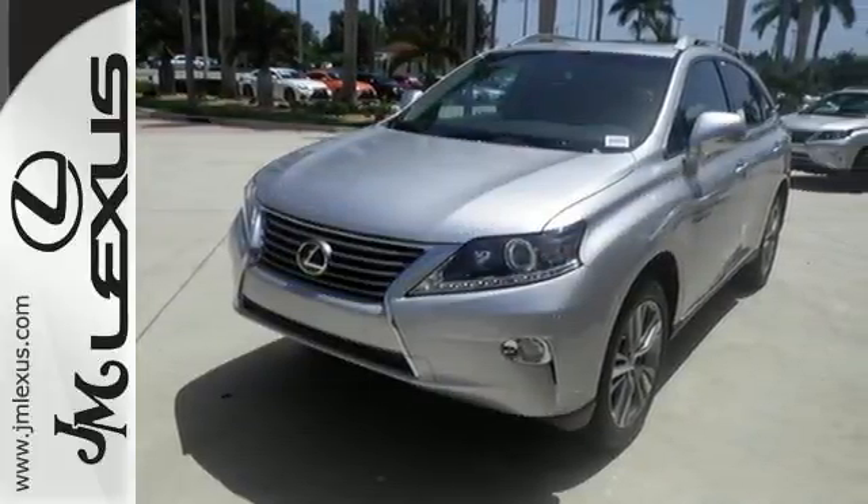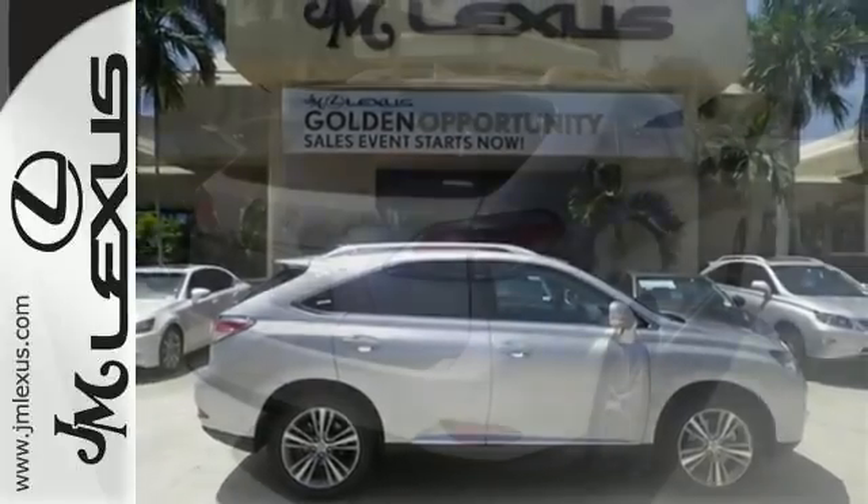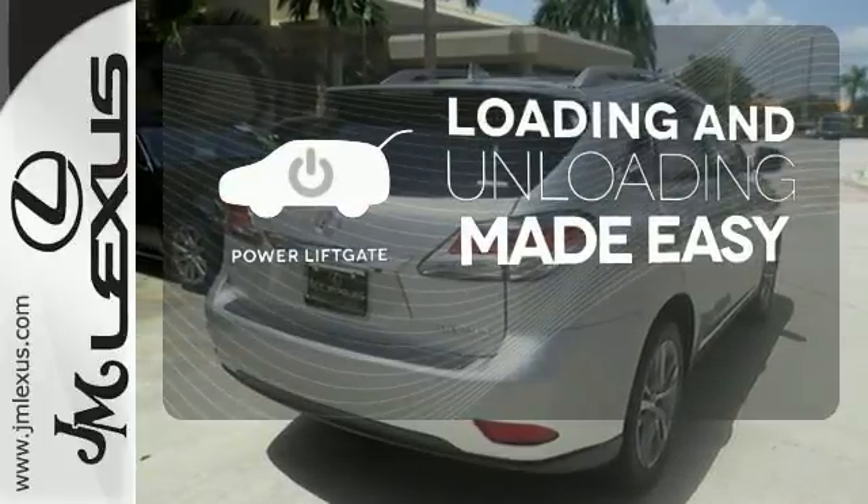The interior is designed to impress with a premium sound system, leather upholstery, and smart technology like HomeLink and Bluetooth. Loading and unloading your vehicle just got easier with the power liftgate.